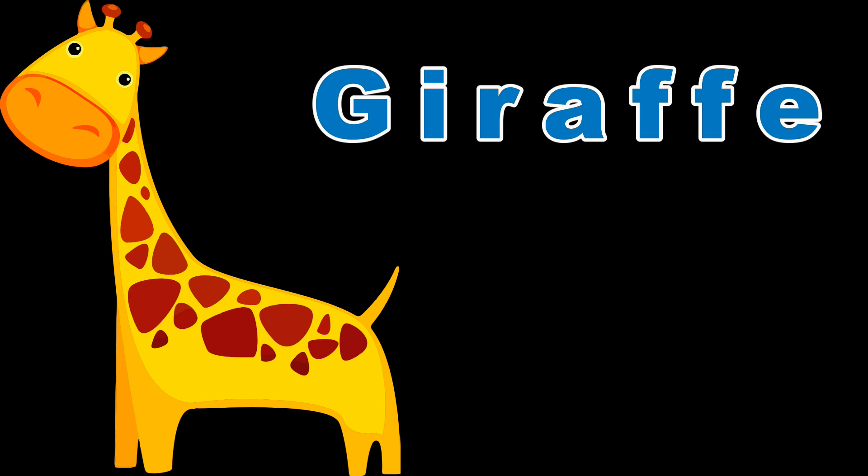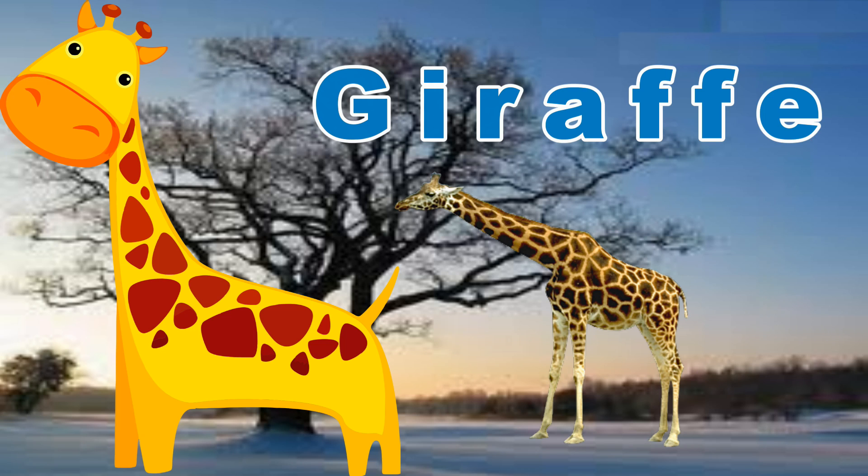Giraffe. Found in Africa, these are the tallest animals on the planet.